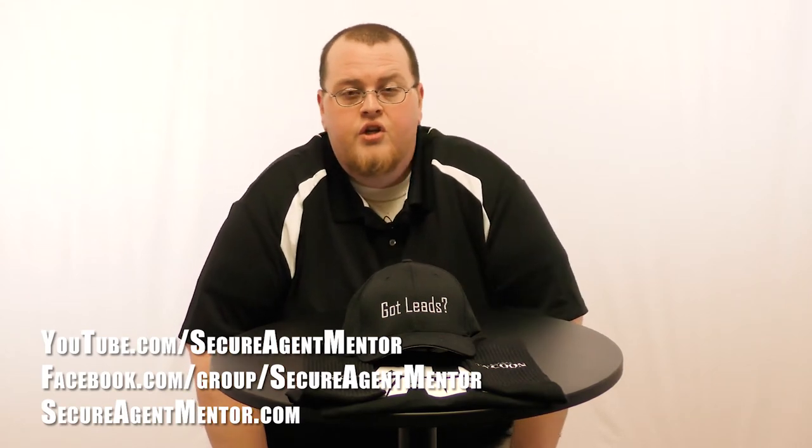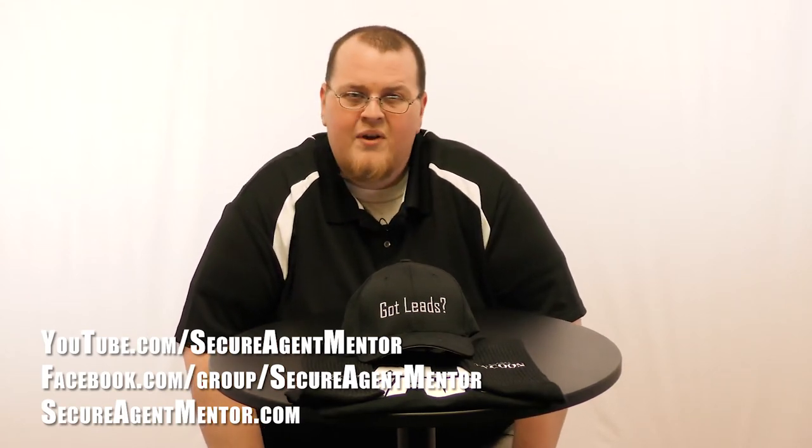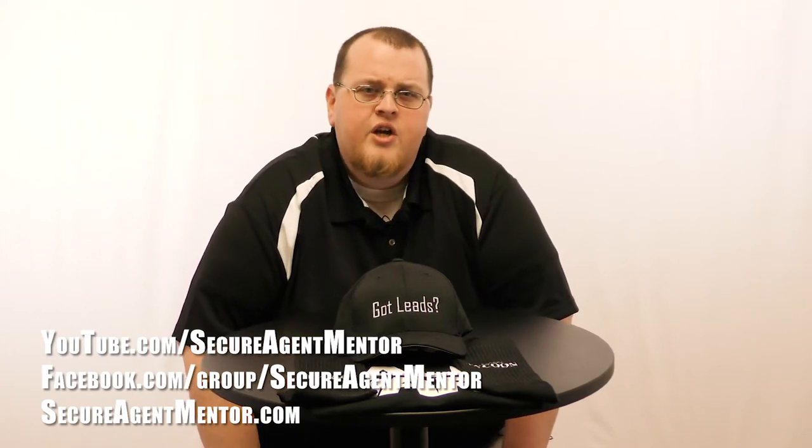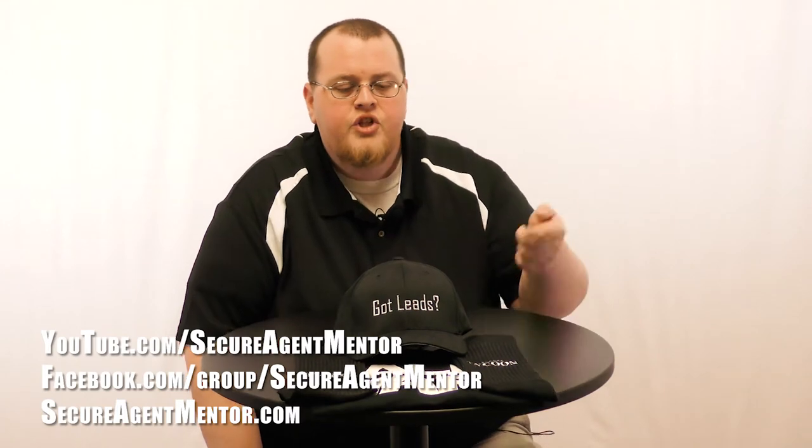Be sure to check out the website, secureagentmentor.com. We obviously have leads — that's what you probably know us for. We also have training materials to help you. Our agency is on there as well and we also have the shop.